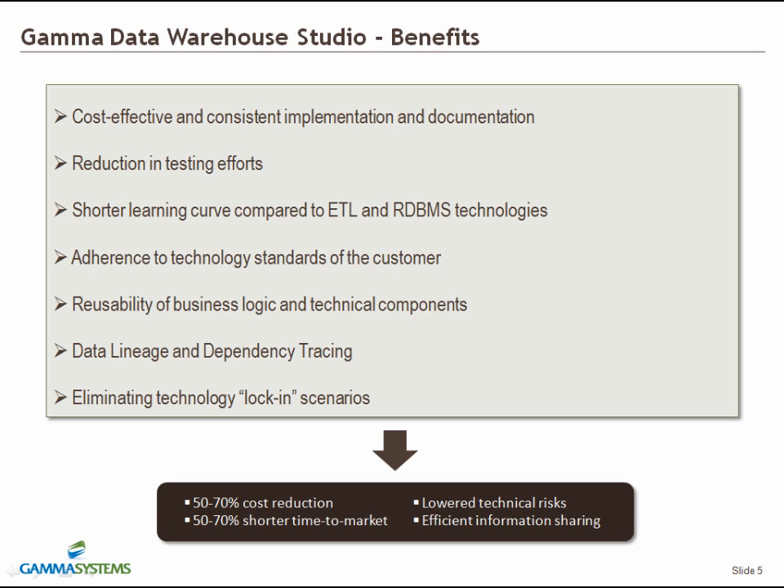DWS offers a shorter learning curve than a traditional ETL or database platform, since DWS essentially represents an abstraction layer over a more complex set of technologies. DWS will generate code in the customer's technology of choice, including pure ETL, pure SQL, or a hybrid code base. Besides generating code and documentation, DWS can also map out cross-project data lineage diagrams irrespective of the technologies utilized on individual projects. Since 90% of the specifications going into DWS are technology agnostic, DWS makes it easy to switch between runtime technologies when needed.